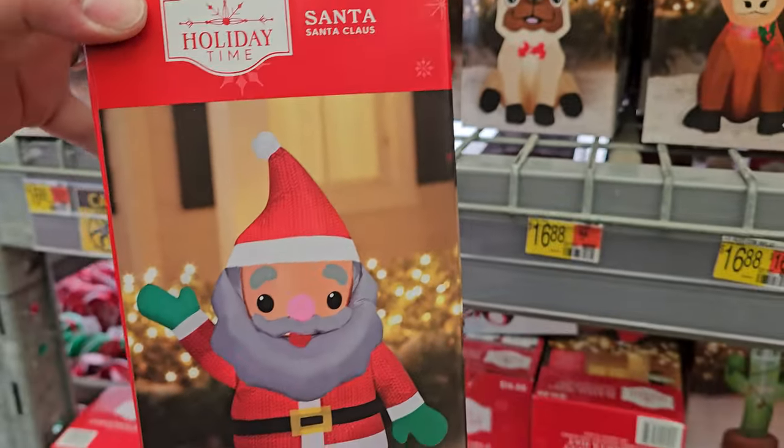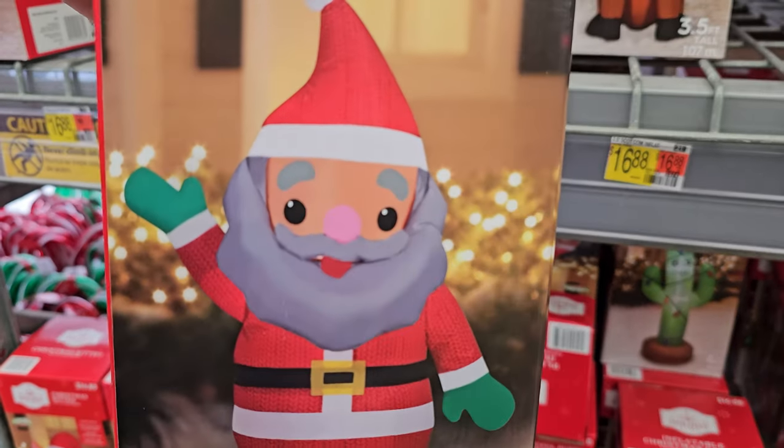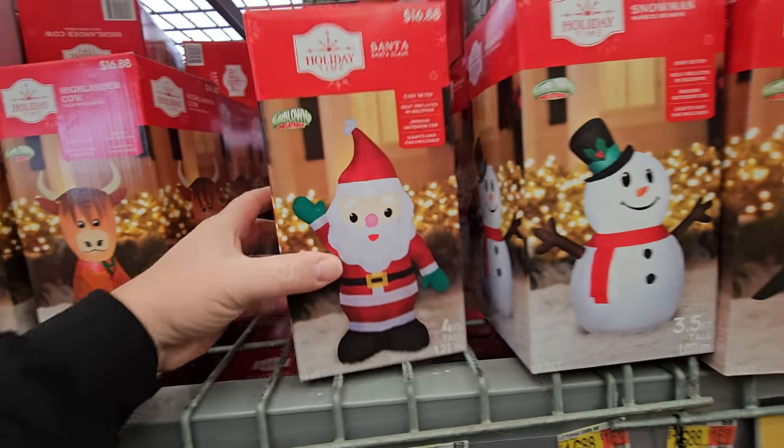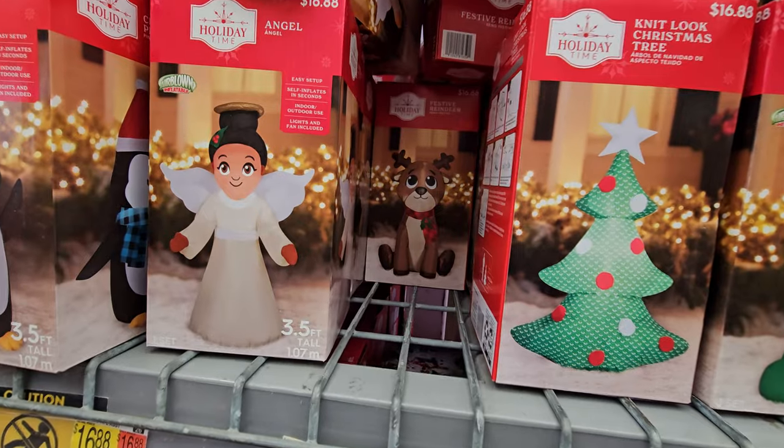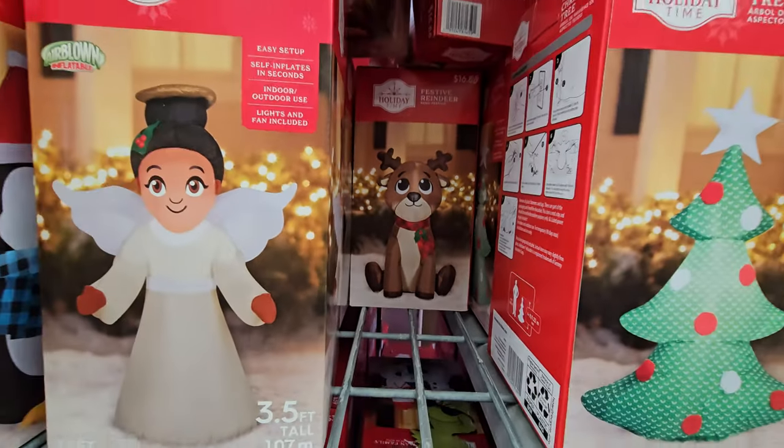We have an inflatable Santa Claus with a gray beard, an inflatable Santa Claus with a white beard, an inflatable snowman, a penguin, an angel, and a festive reindeer back here.